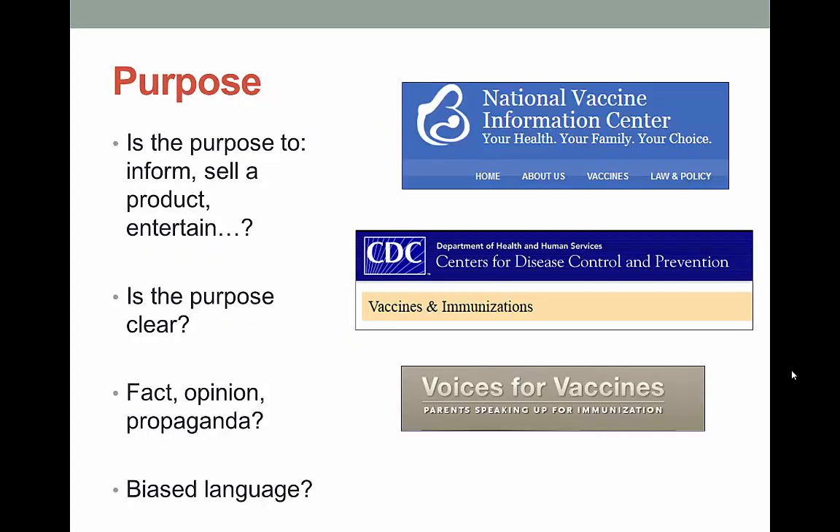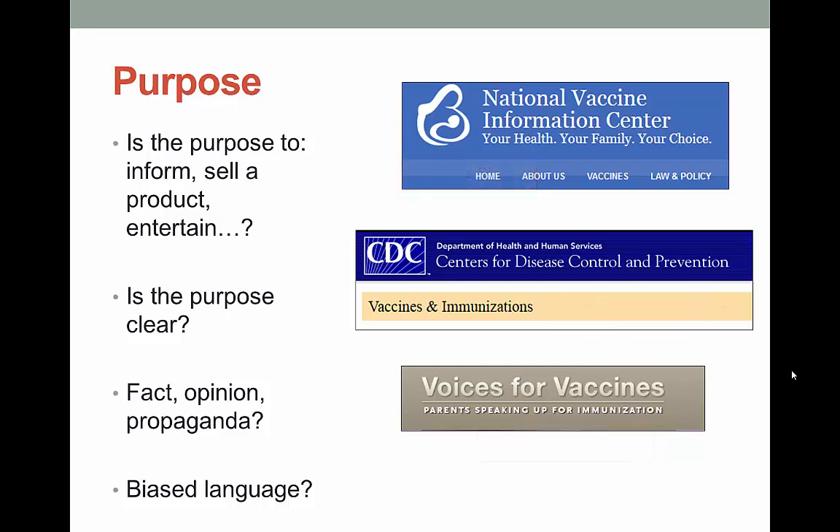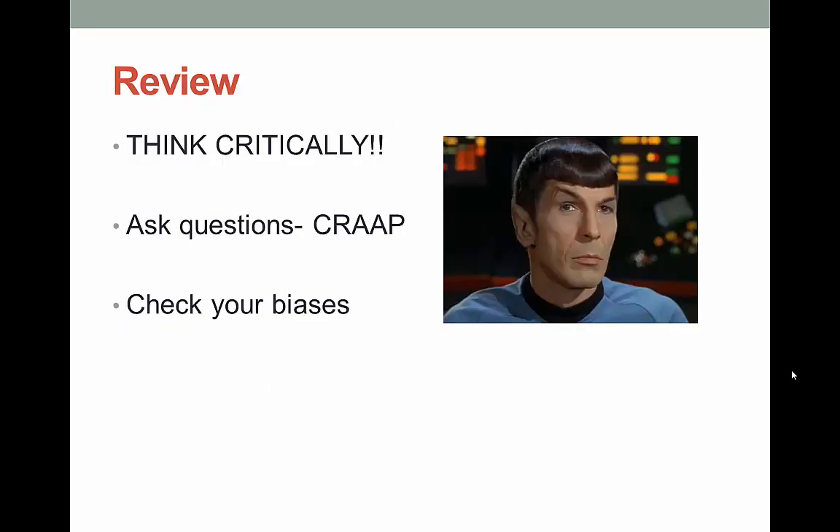The P stands for purpose — why was this information created? Was it to educate and inform, or was it to persuade, convince, or even scare? Sometimes this can be very subtle, and the authors should make their intentions clear, but they don't always do so. I strongly encourage you to go out and find a few of the CRAAP worksheets — they can be super helpful when working through resources. Being able to critically evaluate the information you find is more important than ever, because there is just so much out there and a lot of it is garbage.